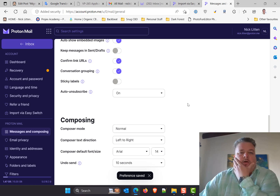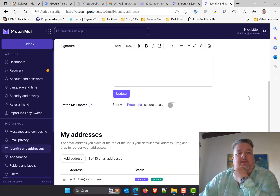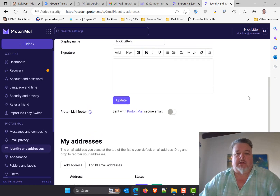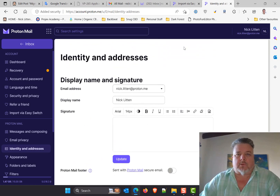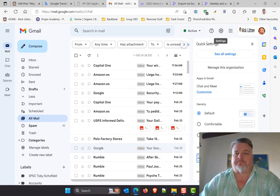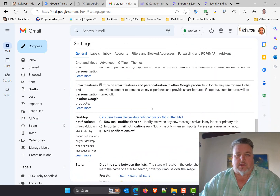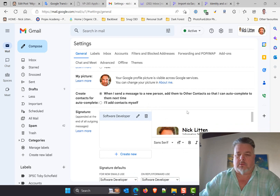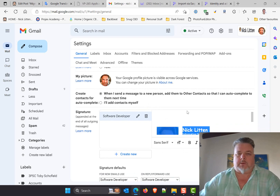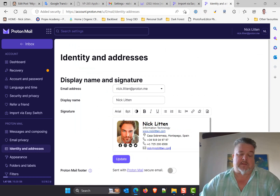Sticky labels, auto-unsubscribe — no, I'll not auto-unsubscribe but I am unsubscribing from a lot of stuff manually. I get a lot of junk mail. Email privacy: remote images are blocked, which I really like. Let's try pasting in my email signature from Gmail — I'll copy it and paste it straight in. Excellent, that just worked straight out of the box, no problems.